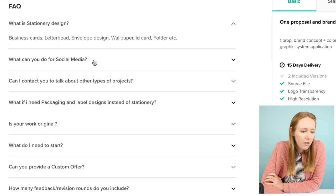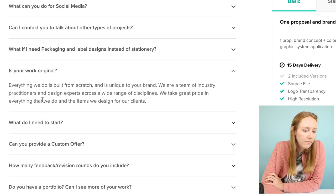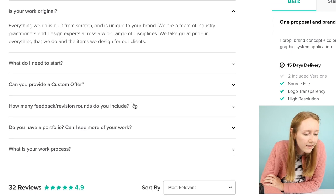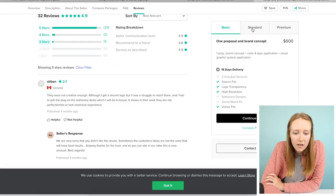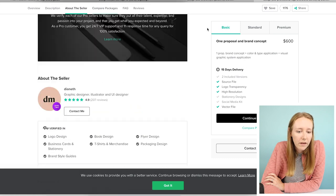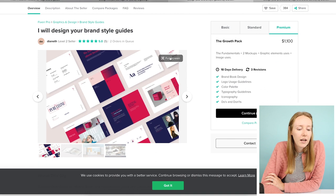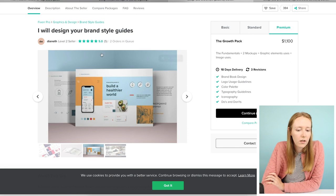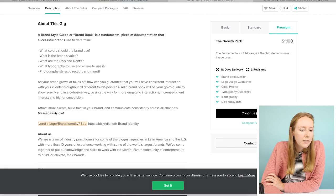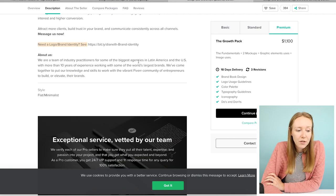Very clear. A fake FAQ — 'What is stationary design?' That's a question I might have. 'Is your work original?' Everything we do is built from scratch. Team of industry practitioners. Beautiful, I'm obsessed. We found our winner. And you know what got me here? An eye-catching, out-of-the-ordinary thumbnail with lots of color, thorough representation of themselves, great reviews, consistent well-fleshed-out description, and they led me to where I actually wanted to go.